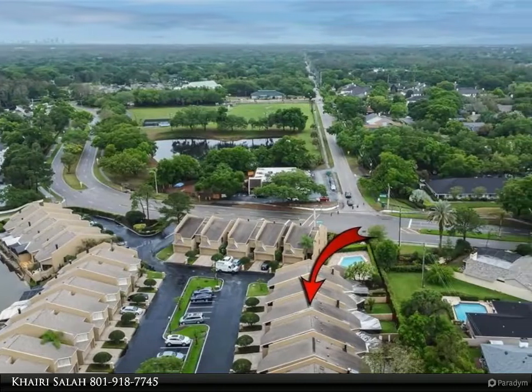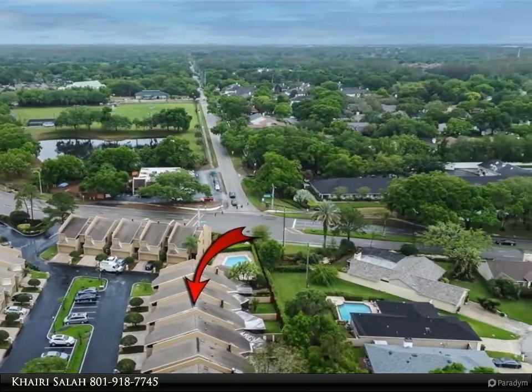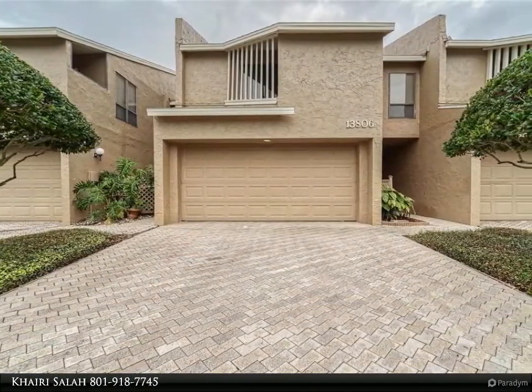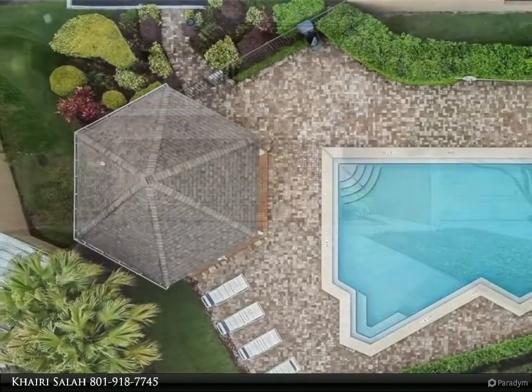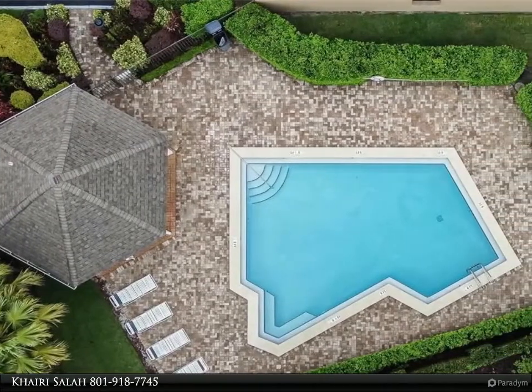This Align Right Realty property video is presented by Khairi Salah. Welcome home! This gorgeous townhouse is located in one of Tampa's top-rated Carrollwood communities. Take advantage of Carrollwood Village's beautiful parks, walking trails, playgrounds, country club, golf course, and pool.